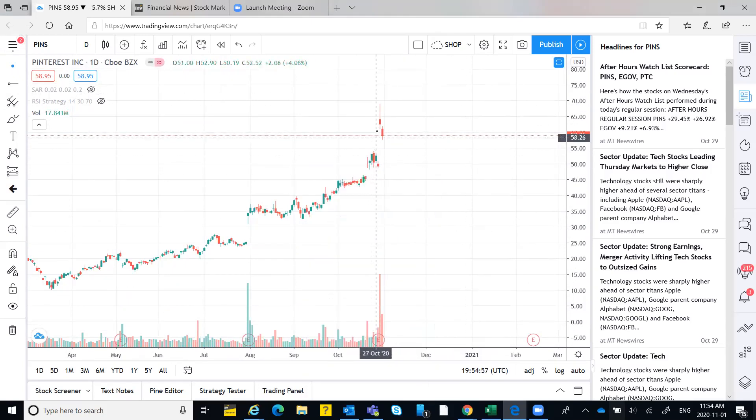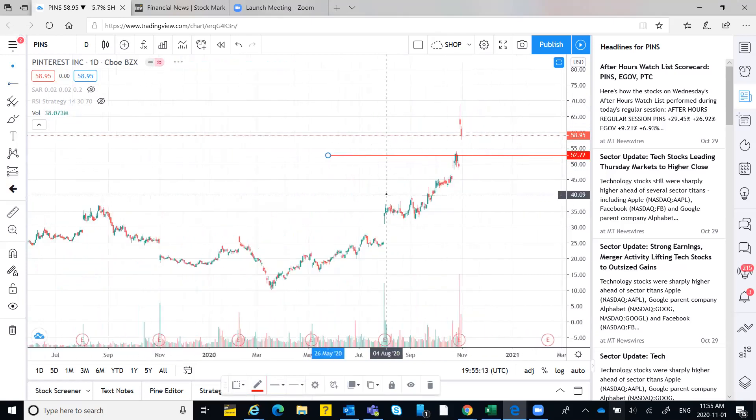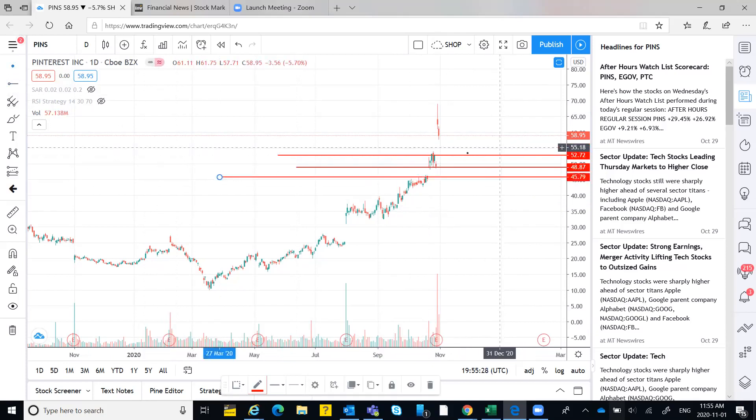The pattern is: gap-up opening, then gap-down, and it might come back to its own level of 52. Since it has opened a gap, it will cover that gap. I'm expecting it to reach somewhere around this level very soon, where it will consolidate a little bit, and this level will act as support.